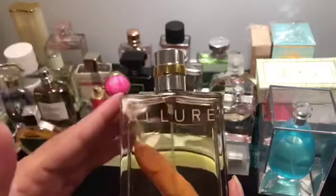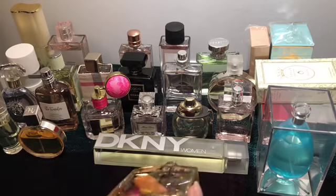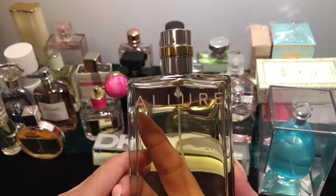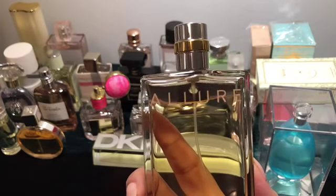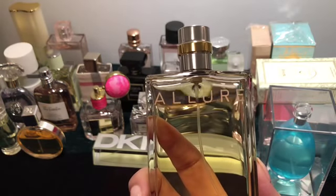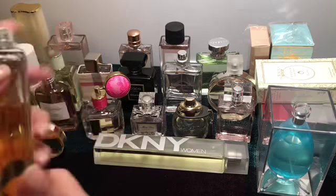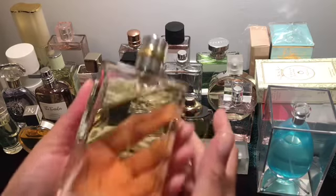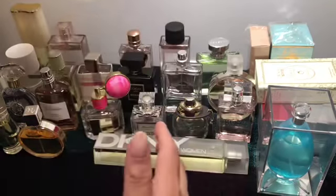Another Chanel — Allure, this is EDT. I thought the EDP was too strong, I felt like I'd get a headache when I tested it in the store. Then I sprayed this one and thought, oh, this is nice — softer, same thing but softer. I've worn it and gotten compliments. It's really, really elegant. Most of the Chanel fragrances I think are elegant — not all, but most.